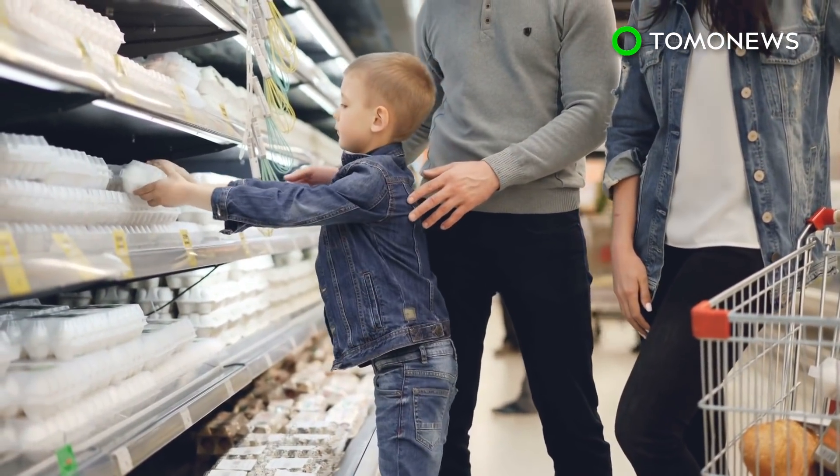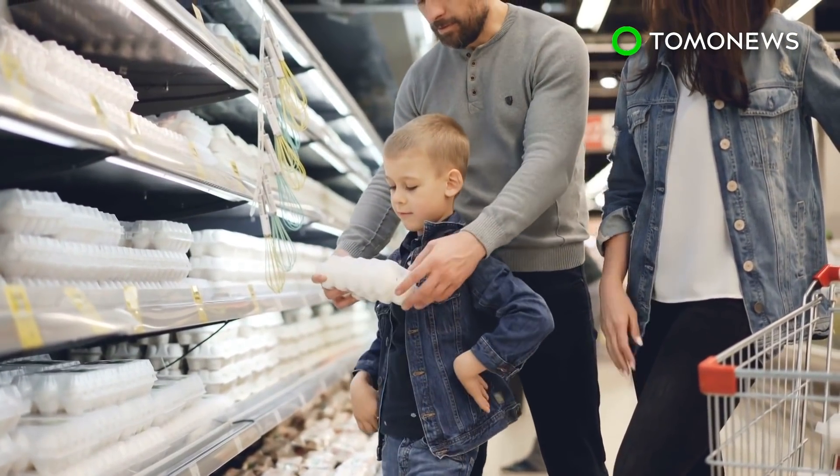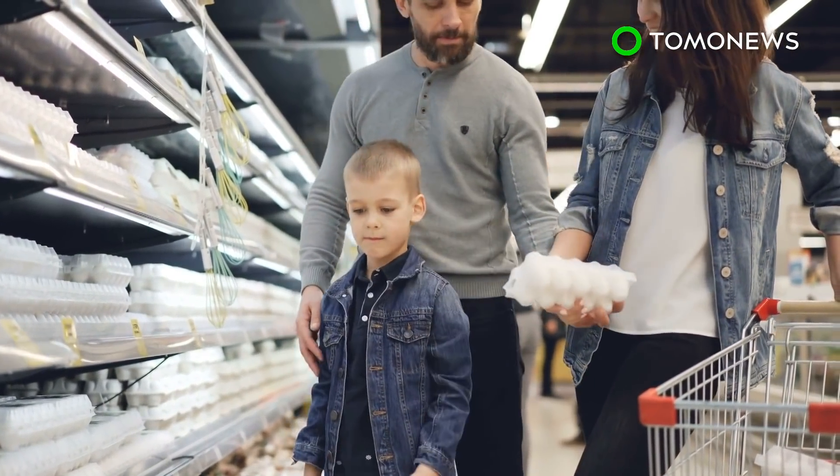Jan Kunath, the deputy chief executive officer of Rewe Group, explained that no-kill eggs would help put an end to male chick culling. In his statement, he said he strongly believes that the extra price of a few cents per egg carton is well invested.